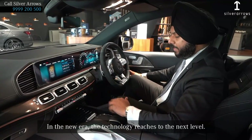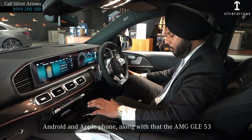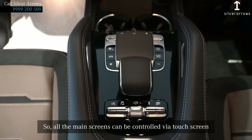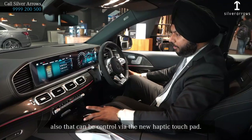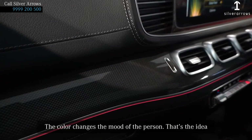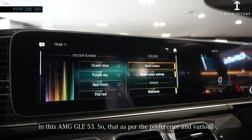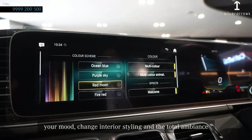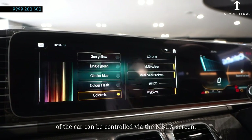With the new era, the technology reaches the next level. The GLE also comes with a wireless charger for your Android and Apple phone. Along with that, the GLE offers the latest Haptec technology touchpad, which is the next generation. All the main screens can be controlled via the touchscreen, and also via the new Haptec touchpad. The colour changes the mood of a person — that's the idea behind Mercedes bringing the 64-colour ambient lighting in its GLE 53. As per preference, with various multi-colour options and animations, you can change your mood and the total ambience of the car via the MBUX screen.